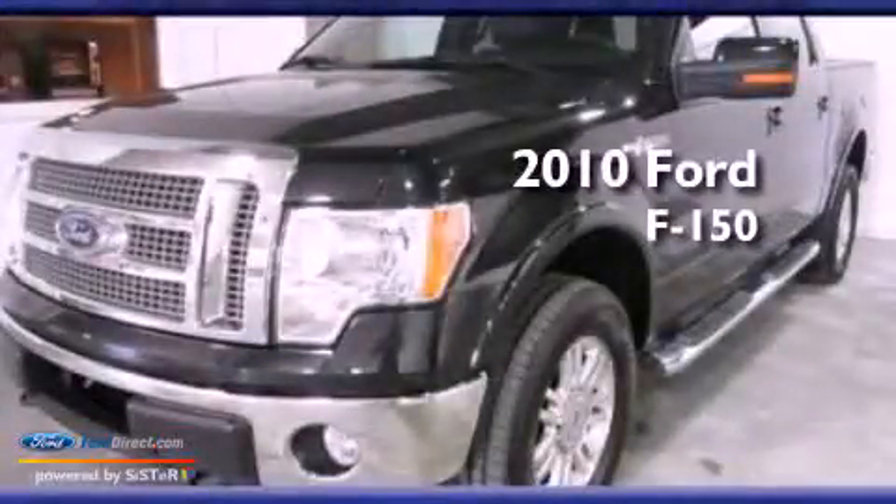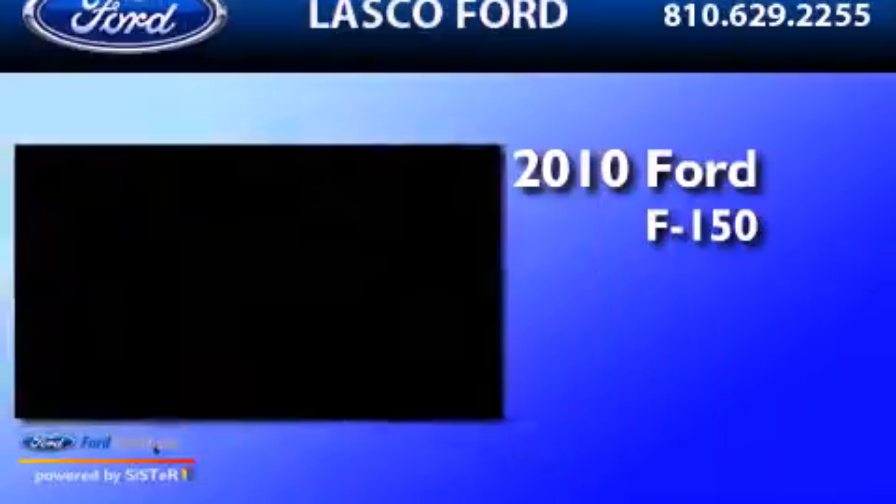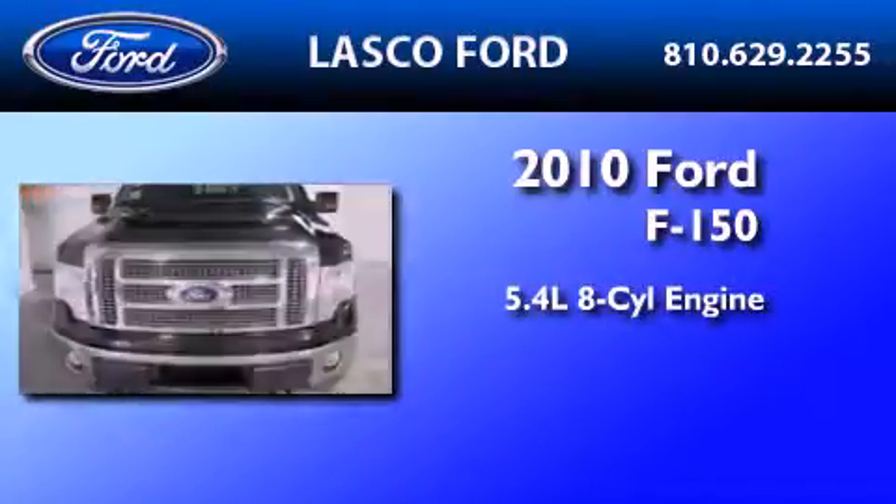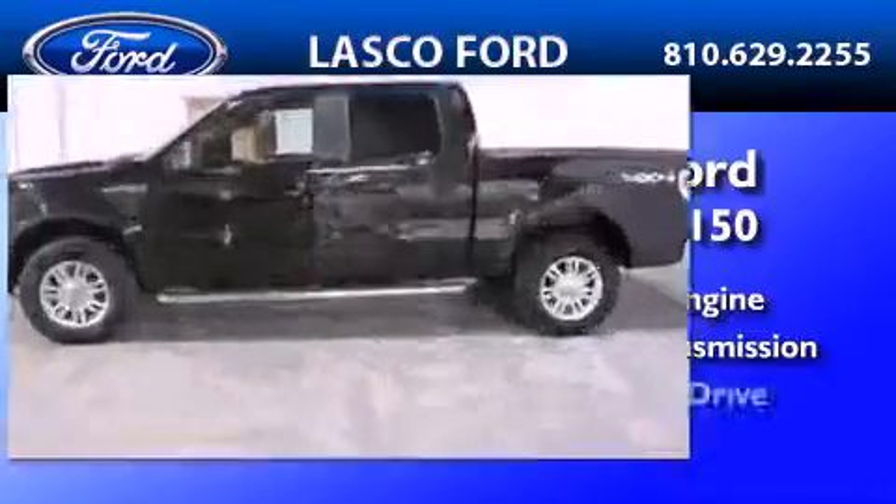This is a certified pre-owned 2010 Ford F-150. It features a 5.4-liter eight-cylinder engine, an automatic transmission, and four-wheel drive.